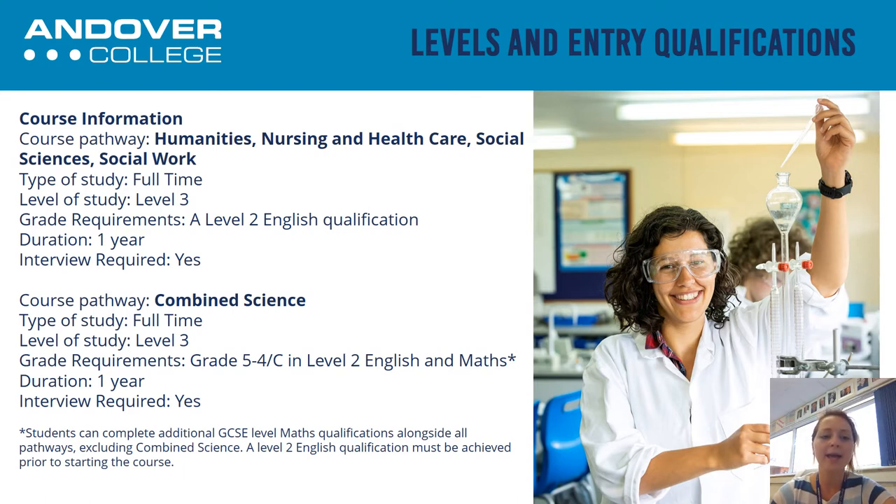The nursing pathway is a full-time pathway at level three, and you would require a minimum of a level two functional skills English qualification in order to get onto the Access Nursing course. You will also have an interview prior to starting the course just to check suitability and that the course is right for what you want to do. The nursing pathway is one year. For the Social Science and Social Work pathway, those who choose either will study together. You will look at psychology units, sociology units, as well as social work units as part of the social science and social work course.